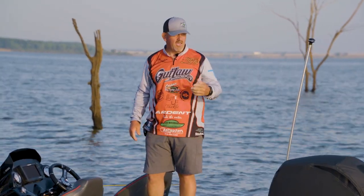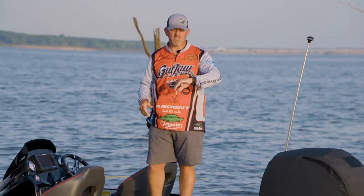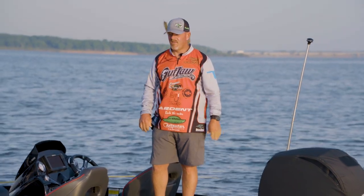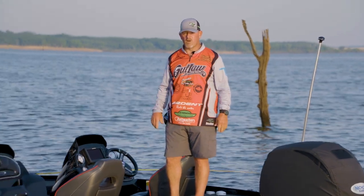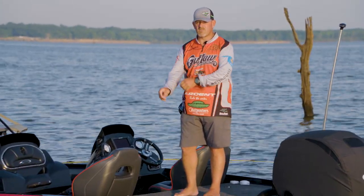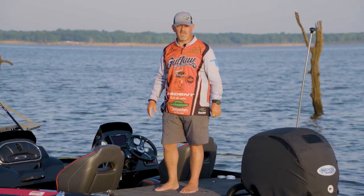We got here and ended up putting seven or eight in the boat in about 50 minutes. We're running about eight pounds and we got a good start for the day, looking forward to trying to get on the move and catch some bigger fish. If they'll keep biting like they are, we'll be in good shape for the day.